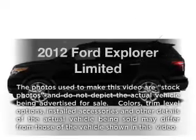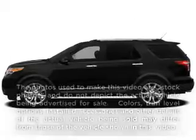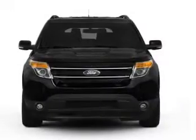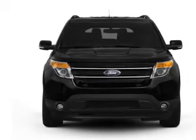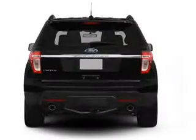Introducing the 2012 Ford Explorer. Travel the roads in style and comfort in this great vehicle, with a reliable 6-cylinder engine connected to a smooth shifting 6-speed automatic transmission.